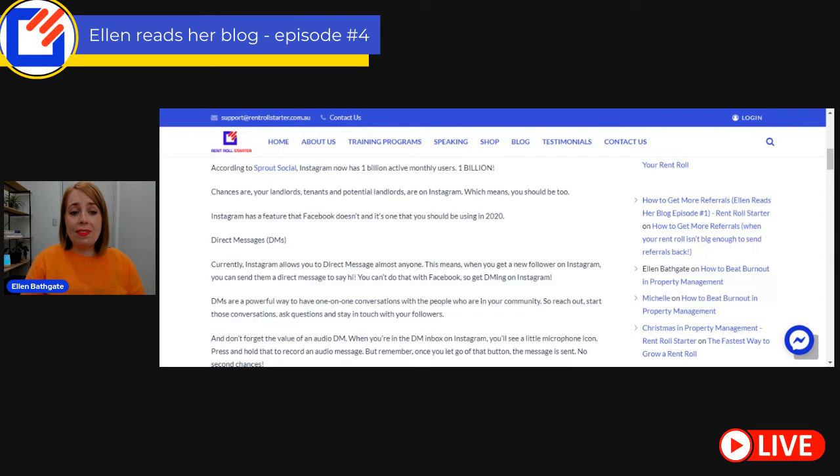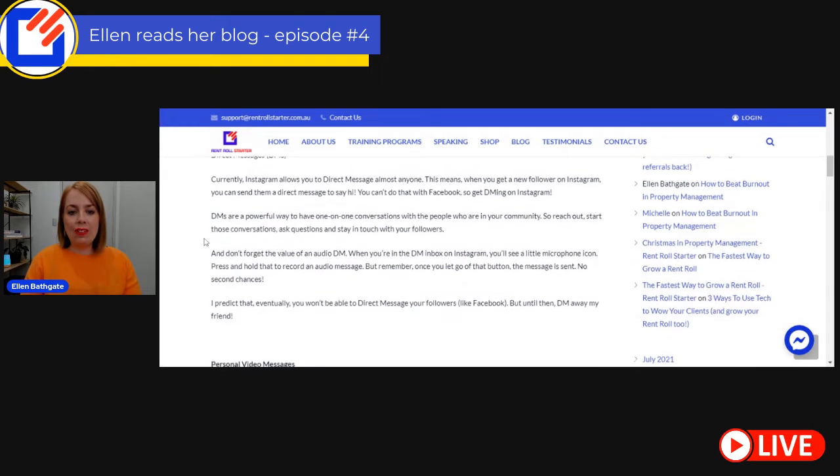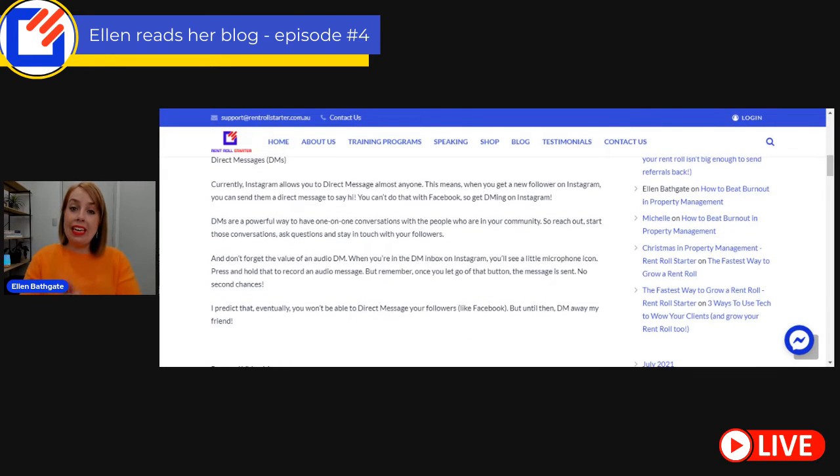Instagram has a feature that Facebook doesn't, and it's one that you should be using this year: Instagram direct messages. If you are not using direct messages yet, let's talk about how you can be using them. Currently, Instagram allows you to direct message pretty much anyone. This means that when you get a new follower on your Instagram account, you can send them a direct message to say hi. You can't do that with Facebook. So get DMing on Instagram.